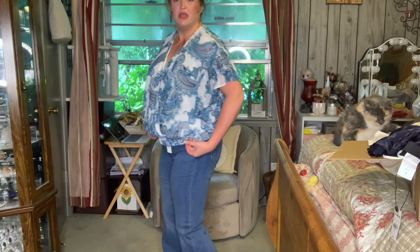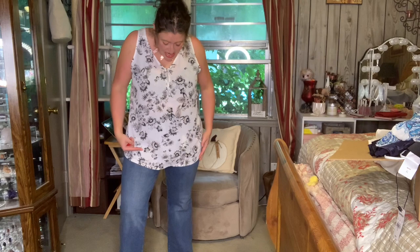This one is also cute and very me — I'm not sure if it's too big though. I do think it's cute. I love the little pattern on it. It is a little see-through, so I'd have to be careful what bra I wore underneath. But cute!